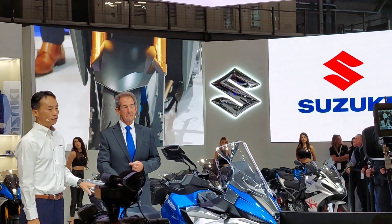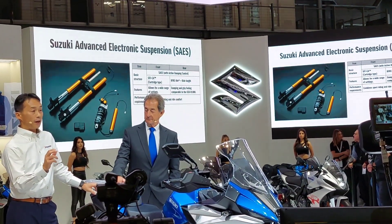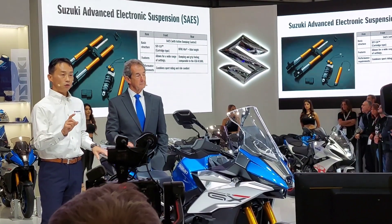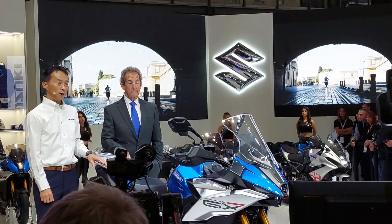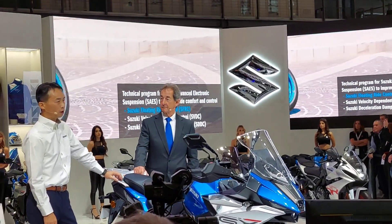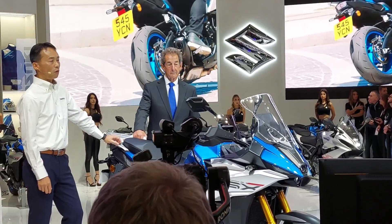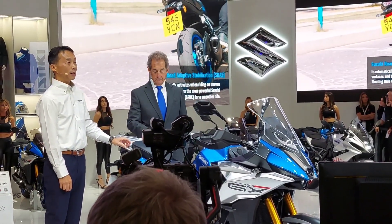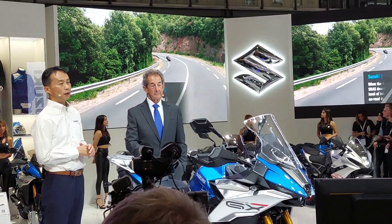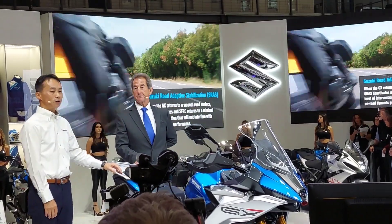The base model is the GSX-S1000GT. The highlight of the new tech feature is the Suzuki Advanced Electronic Suspension, or SAES. We call it Advanced because it automatically balances two types of contradicting controls. The first control is the Suzuki Floating Ride Control, or SFRC, which electronically gives comfortable adjustments on uneven surfaces — called a skyhook effect. The second is needed for high-speed or sport riding on tarmac, where less intervention by skyhook effect is needed. This control is made possible by Suzuki Road Adaptive Stabilization, or SRAS, engineered by Suzuki as its original program.